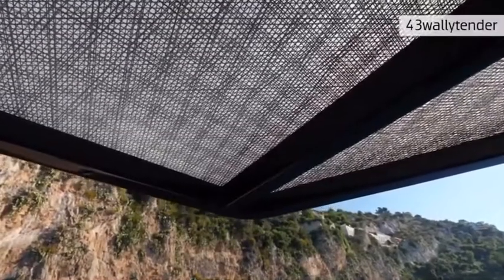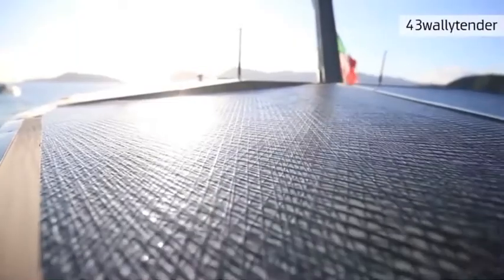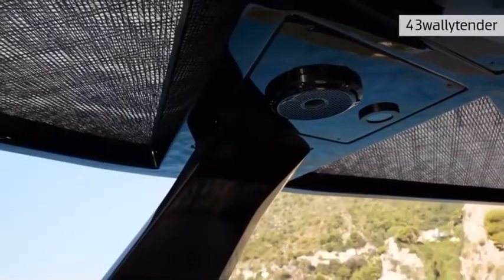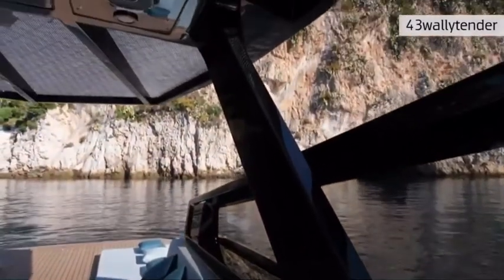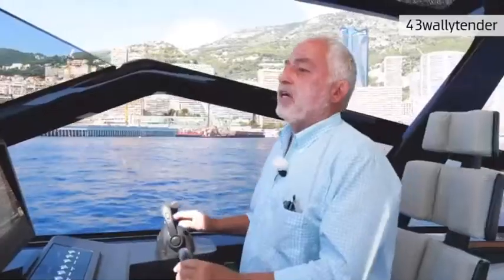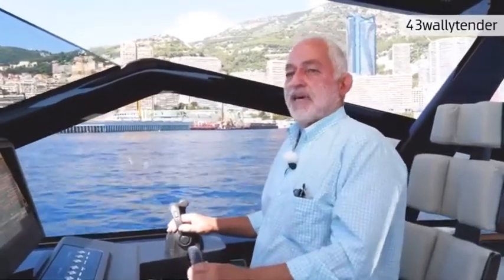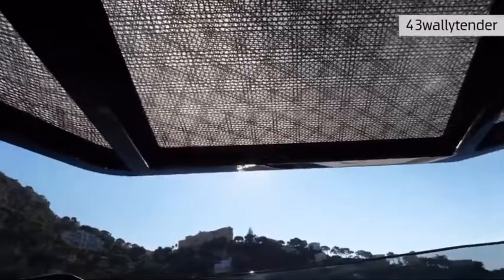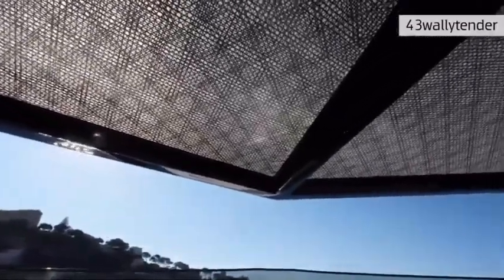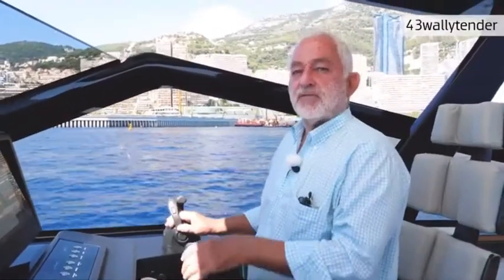The hard top of the 43 Wally Tender has a full sailing heritage — not only from the cloth of the sails we use, but the full structure is made in carbon fiber, which makes the hard top very light and allows the use of only two pillars to sustain it. The two pillars give the boat full 360-degree visibility, which is always a good safety feature, both at high speed and inside the harbor when you are maneuvering.